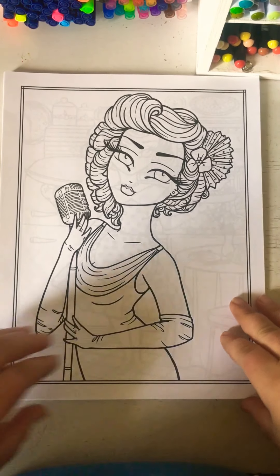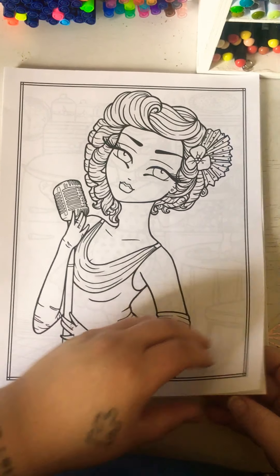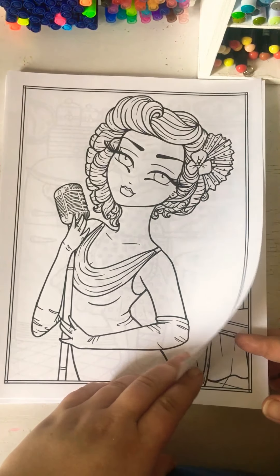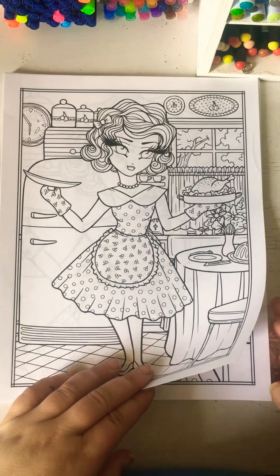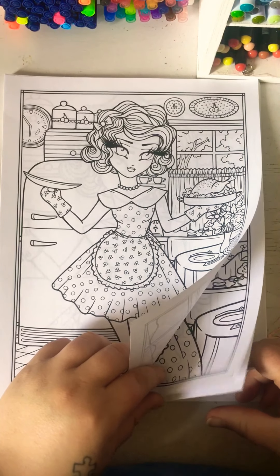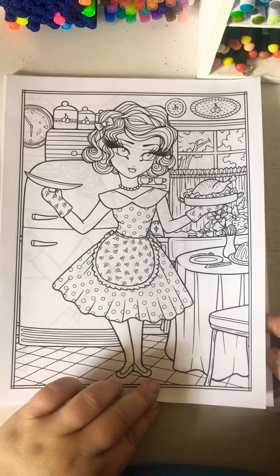This reminds me of those pinup girls working in a little hub bar or something like that. There's a homemaker. That's me — homemaking mama. And all your other homemaking mamas out there, this is for you.